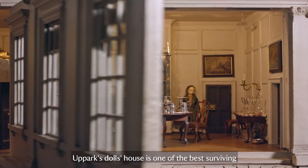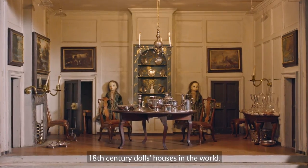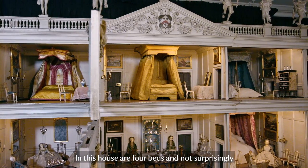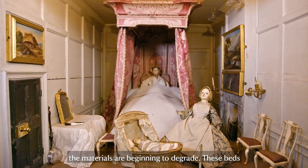Uppark's Dolls House is one of the best surviving 18th century dolls houses in the world. In this house are four beds, and not surprisingly, materials are beginning to degrade. These beds were taken to the textile conservation studio in Norfolk.